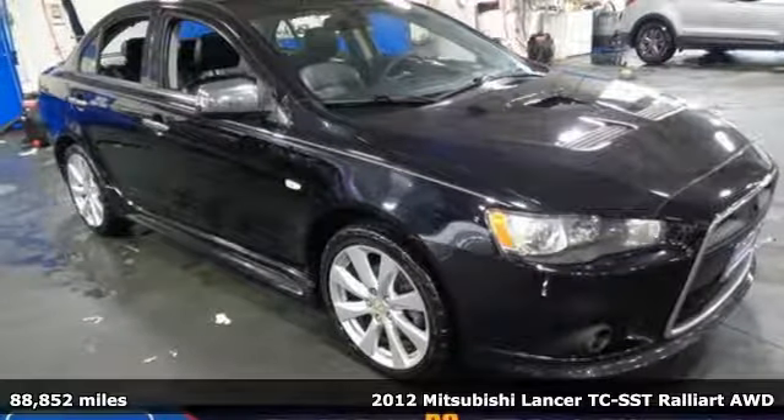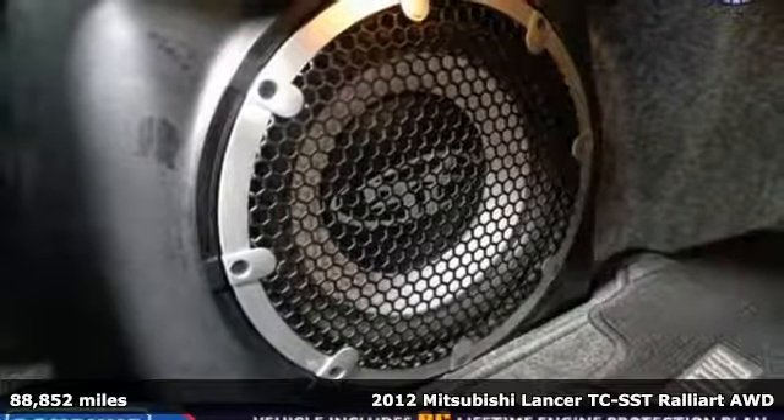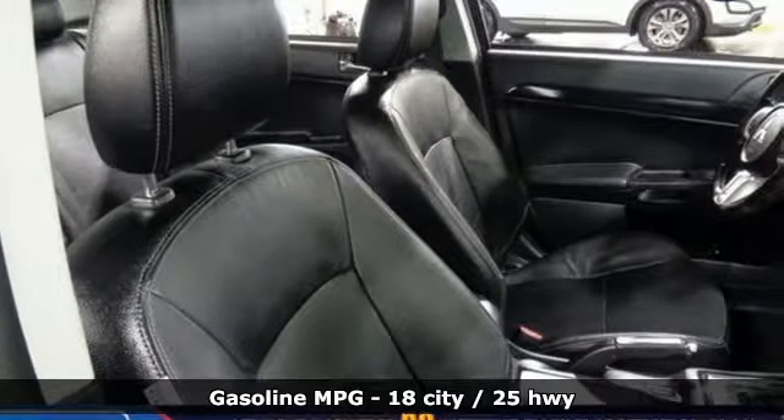Here's a 2012 Mitsubishi Lancer. Mitsubishi has a vehicle designed just for you, no matter what road you're inspired to travel. And with features like these, every drive's a pleasure.